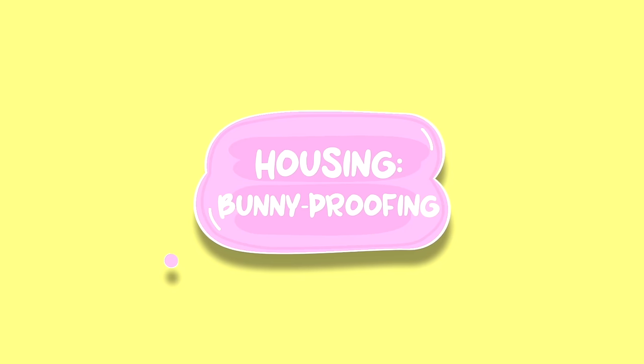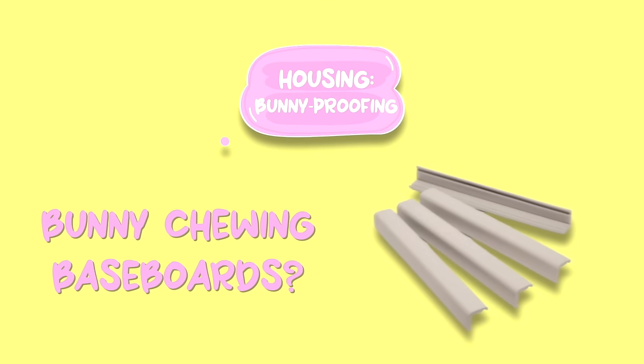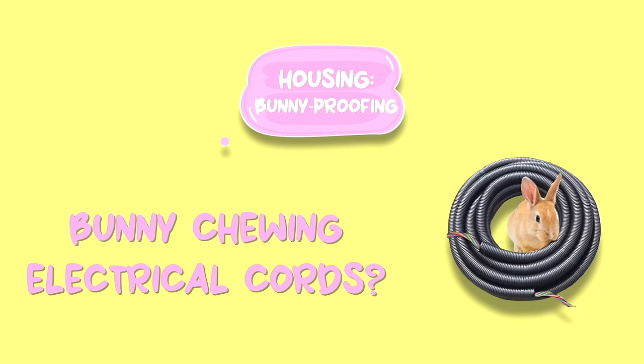Next we have bunny proofing. If you're going to free roam your bunny, which is what I always encourage and recommend — free roaming your bunny is sort of the pinnacle of bunnyhood in my opinion, where they're going to be able to live their most fulfilling life without any restrictions. If you are going to do that, you are going to need to bunny proof properly. I've made many extensive videos on how to bunny proof your home. But I'll give you a helpful guideline: if your bunny loves the baseboards, protect your baseboards; if your bunny loves to chew electrical cords, you better protect those electrical cords.